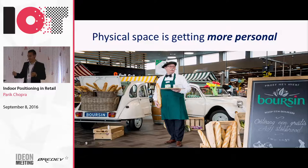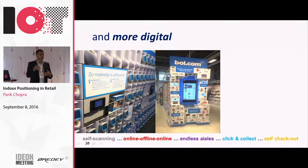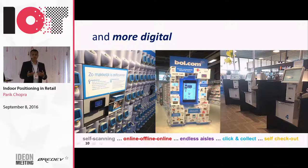We also see self-scanning through a phone or barcode scanner. There are endless aisles - if you don't find the products in the store, you can click and buy it online right there and they'll deliver it to your home. You see click and collect, self-checkout, and in the future you can check out right at the location where you buy the product. So stores getting more fuzzy, more personal and digital.